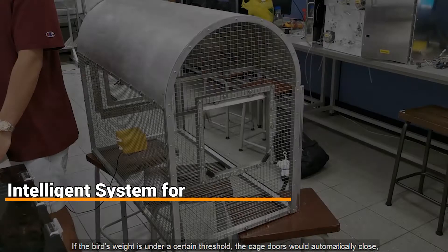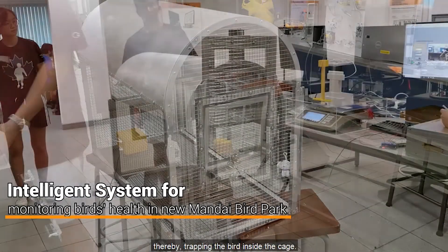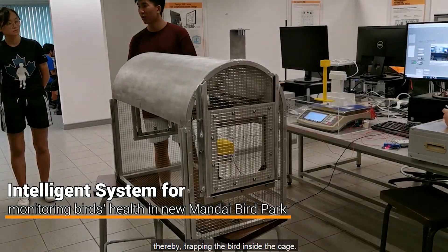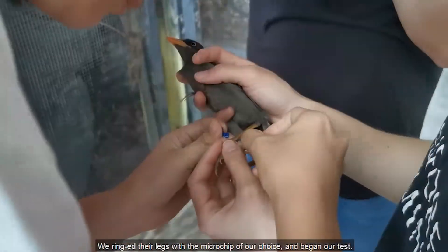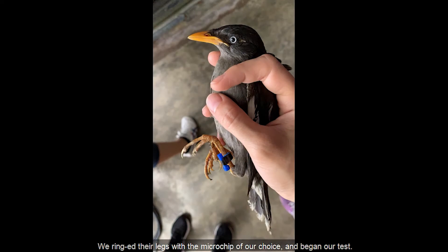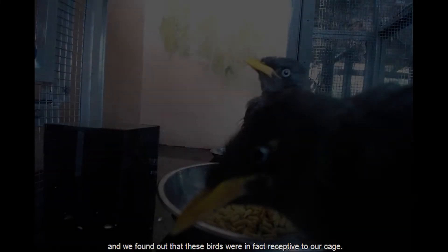These teams developed an integrated system capable of monitoring birds' health and safely trapping them when necessary. The system would reduce the manpower needed for routine checks and also reduce the frequent handling of the birds, as it may have adverse health effects on the birds.